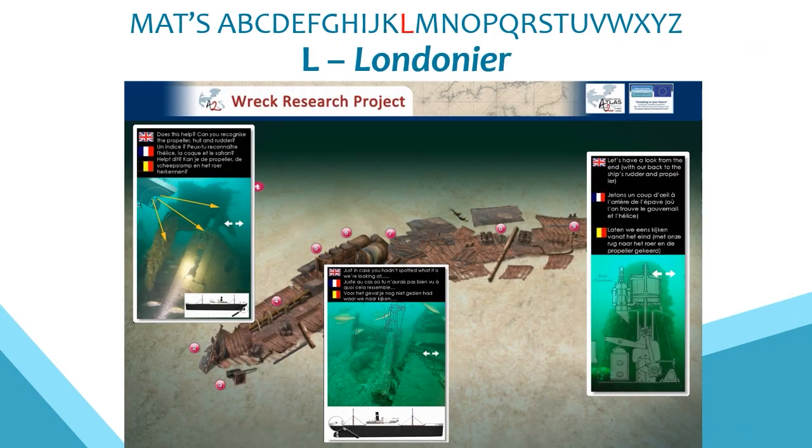L is for the Londoner, built in Hartlepool for a Belgian company but on charter to the French government when it was torpedoed south of the Isle of Wight by a submarine in March 1918. These cross-country links made the site perfect as the central theme for an online trilingual education resource as part of the Archaeological Atlas of the Two Seas project, with children learning about the ship's history and engaging with complex engineering themes using evidence from the wreck site.